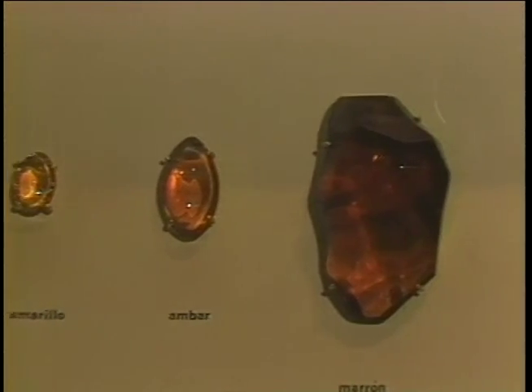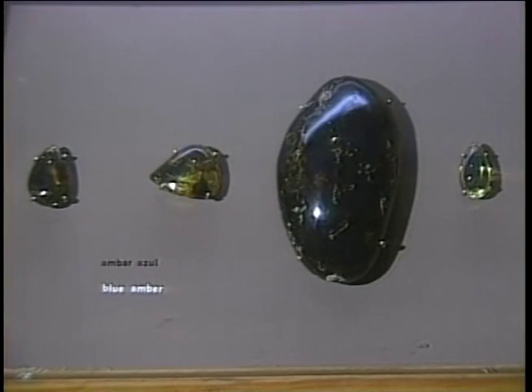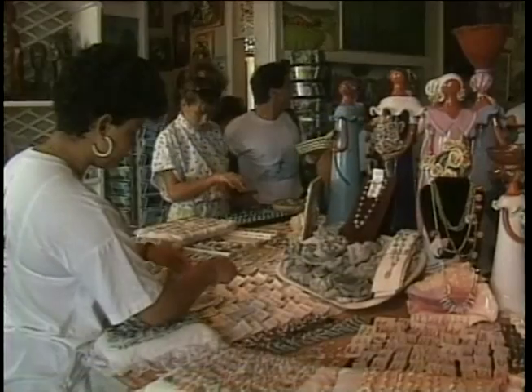Here in the Dominican Republic we have more variety of color than any place else in the world. And the blue amber, of course, is the most precious one because it's very rare to be found.